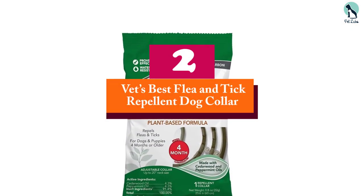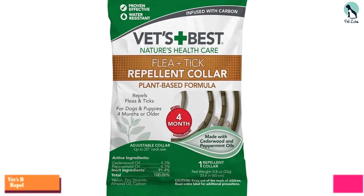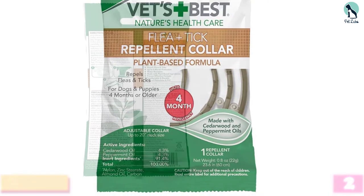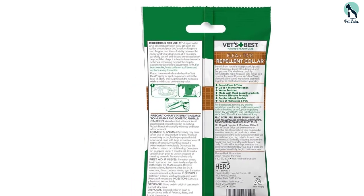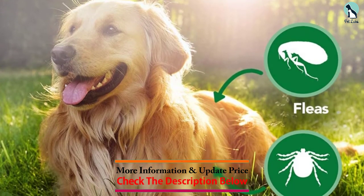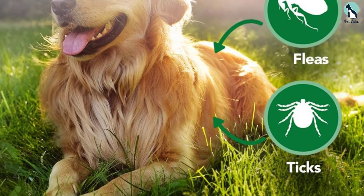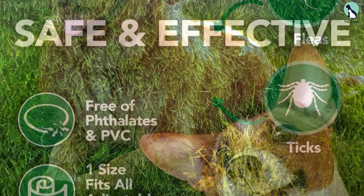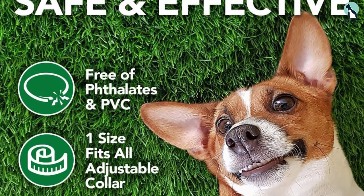At number 2, we have the Vets Best Flea and Tick Repellent Dog Collar. If your dog is sensitive to traditional insecticides, the Vets Best Flea and Tick Repellent Collar uses all natural ingredients to repel pesky insects. The collar uses cedarwood and peppermint oils to deter fleas and ticks, and as an added bonus, the collar itself doesn't contain any phthalate or PVC. Each Vets Best Collar can be worn for up to 4 months on dogs 12 weeks and older, and it has a 20-inch length that will fit most small and medium-sized dogs.